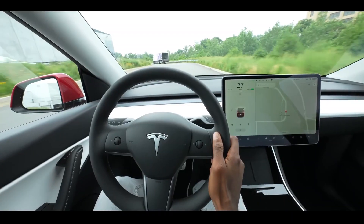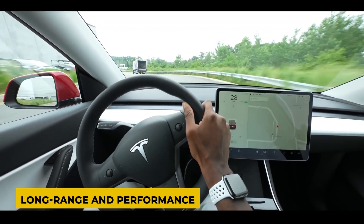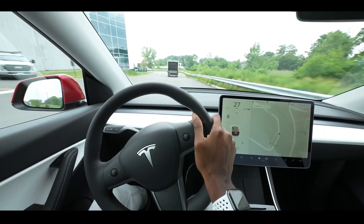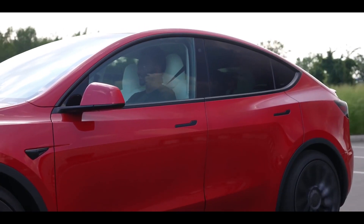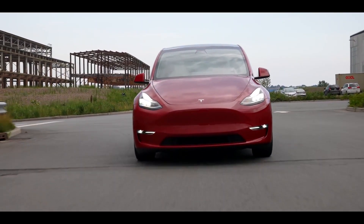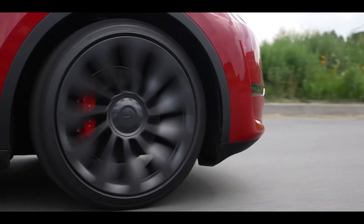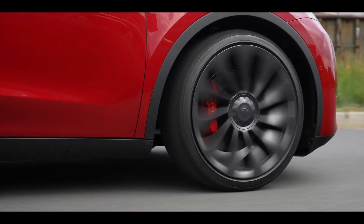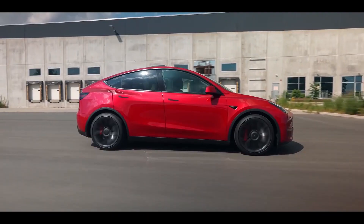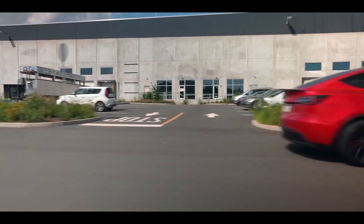The Tesla Model Y comes in two variants: long-range and performance. The long-range version accelerates from 0 to 62 mph in 4.8 seconds, offers a range of 380 miles, and produces 460 horsepower. The performance version accelerates in just 3.5 seconds, has a range of 350 miles, and produces 520 horsepower. Both versions feature all-wheel drive with two ultra-sensitive independent electric motors and share the same 80 kWh battery.